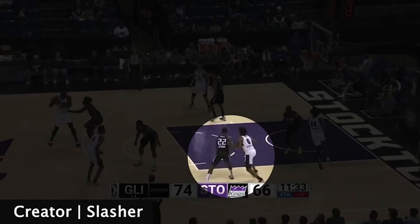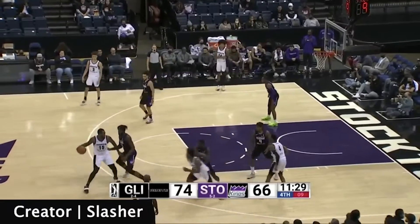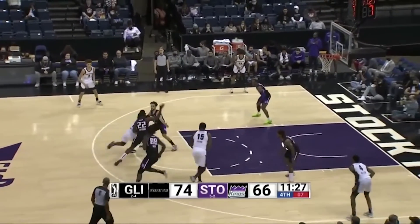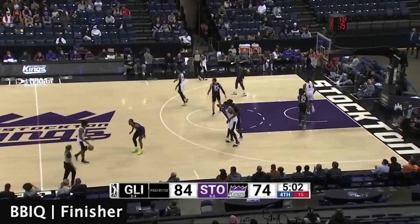With the defense denying the entry pass, Scoot goes and gets it. Playing with great pace, curling and getting downhill off the dribble handoff, he splits the defenders and finishes at the rim for an uncontested layup.